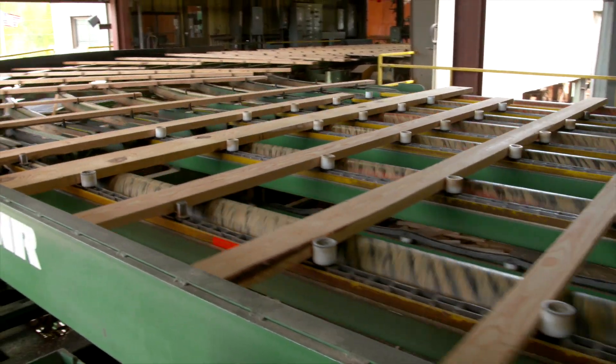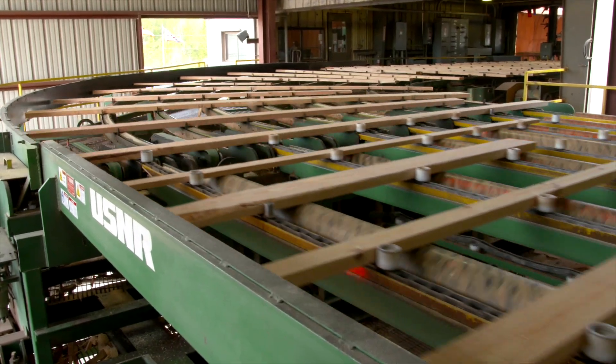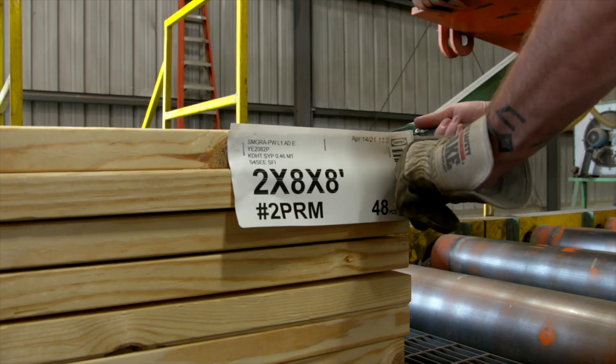After the drying process, the lumber gets one last trim and plane before being sent to the store so people like you and I can buy them.